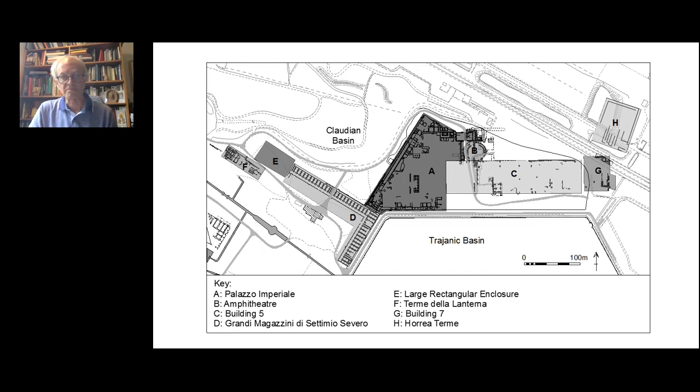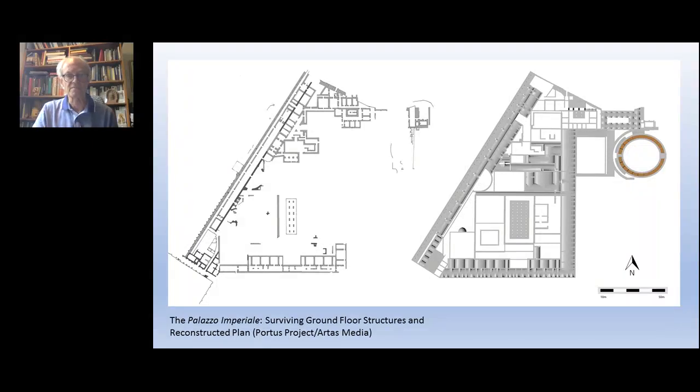The main excavation work of the Portus Project has been in the area between the two basins. Eight buildings have been studied, though we've really only excavated two: Building A, the Palazzo Imperiale, and Building C, Building Five. We've also done some clearance work on Building G, and standing building work on Building D, the Grandi Magazzini di Settimio Severo.